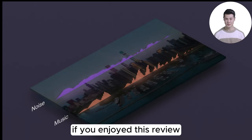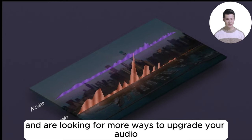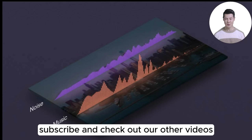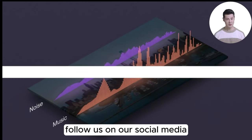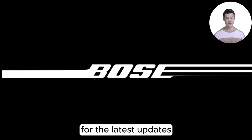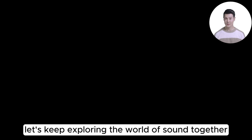If you enjoyed this review and are looking for more ways to upgrade your audio game, don't forget to like, subscribe, and check out our other videos. Follow us on our social media links in the description below for the latest updates. Let's keep exploring the world of sound together.